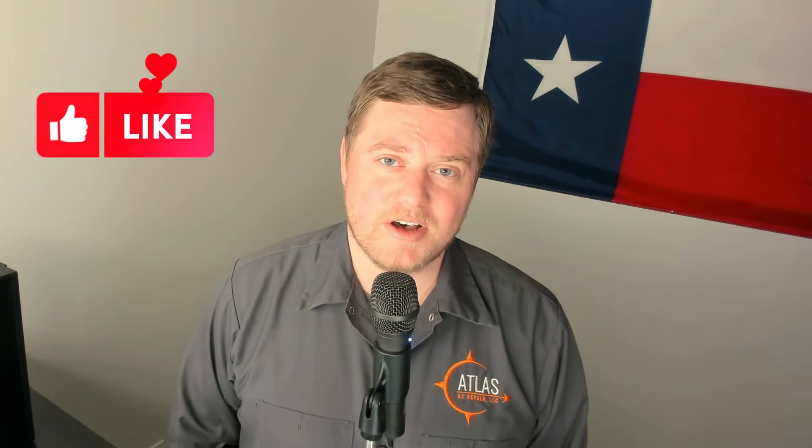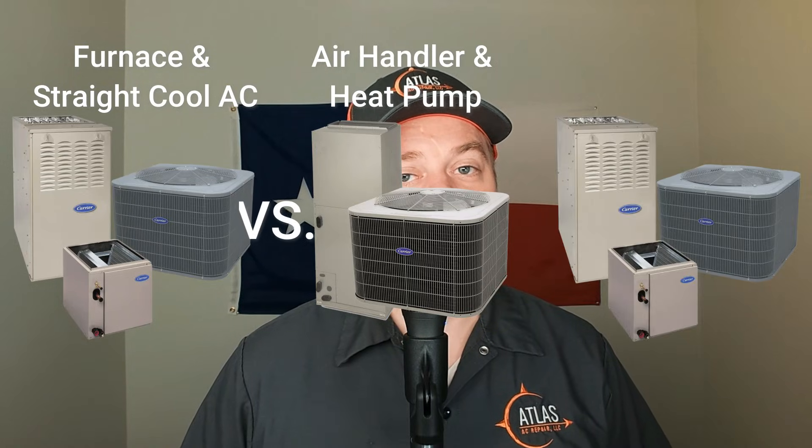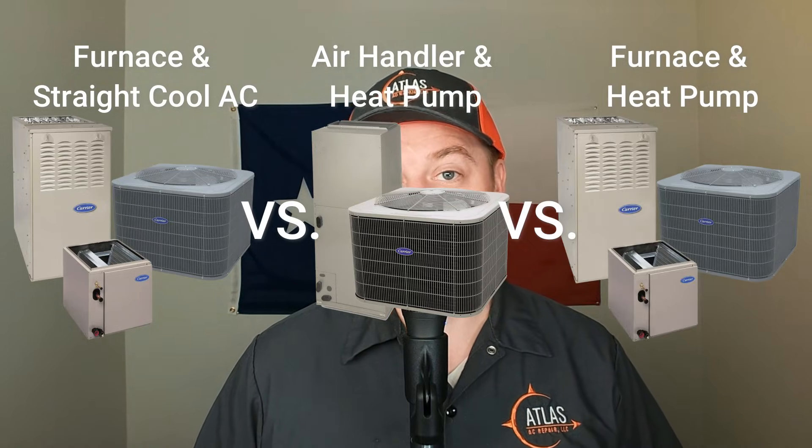Hi, this is Kenneth with Atlas AC. At any point during this video, if you find it to be helpful, please hit the like button — that will really help with the YouTube algorithm. Throughout this video, we're going to be comparing three different HVAC systems: a traditional gas furnace, a heat pump, and a dual fuel setup. We'll compare how these systems operate, indoor climate control, whether it makes financial sense, the life expectancy of the equipment, and lastly, what I would do.